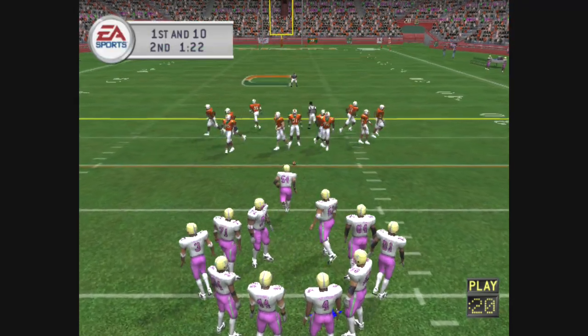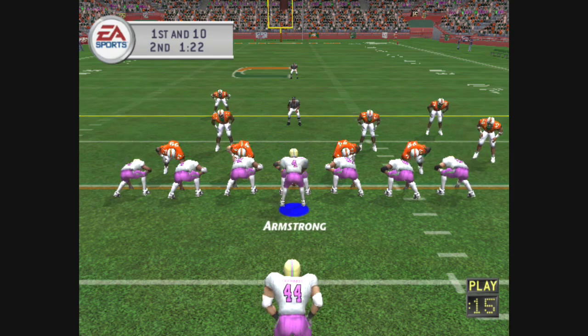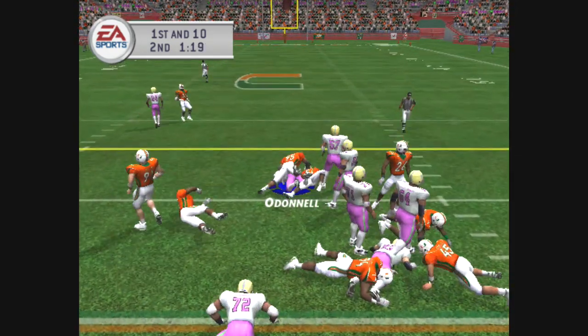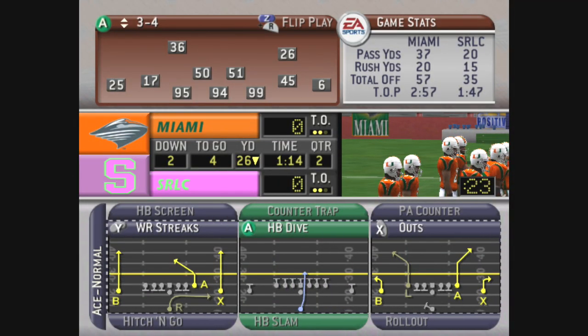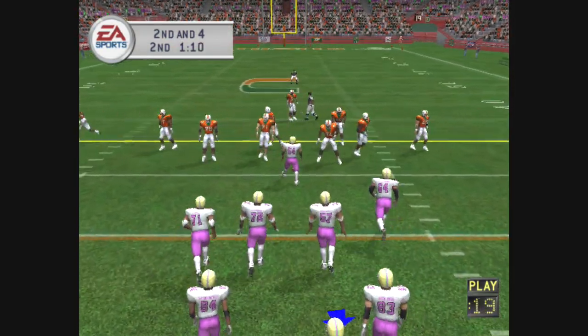They'll take over at the 20. Miami comes out at a 4-3. O'Donnell on the handoff, tackled at the 26-yard line — six yards on the carry. Second and four coming up, ball on the 26-yard line.